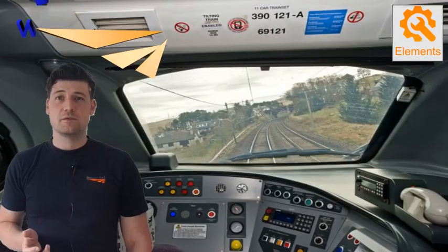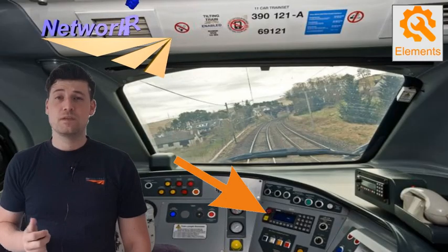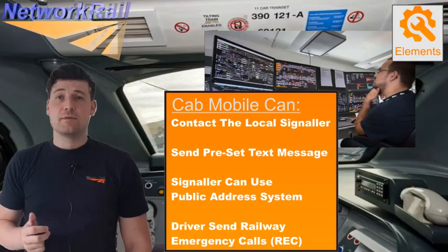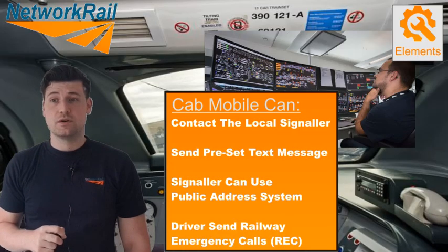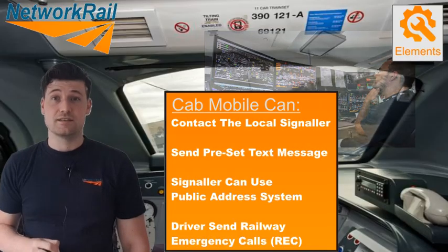The GSMR network is made up of various technologies. Let's start by looking at the cab radio. These are found in every single driving cab and allow the driver to speak to signalers and stations. They have the ability to call the nearest signaler, to send preset text messages, to contact passengers via the public address system, or to send railway emergency calls to all trains and signalers in the area.